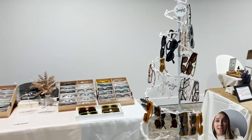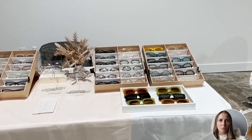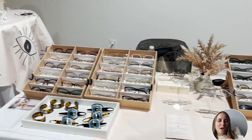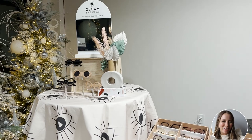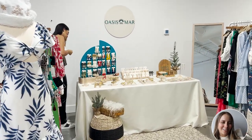This next vendor is actually selling eyewear. I wanted to include this in case any of you sell sunglasses or any type of eyewear. This was actually a holiday pop-up, so you can see some Christmas trees in the background as well. I love that setup.